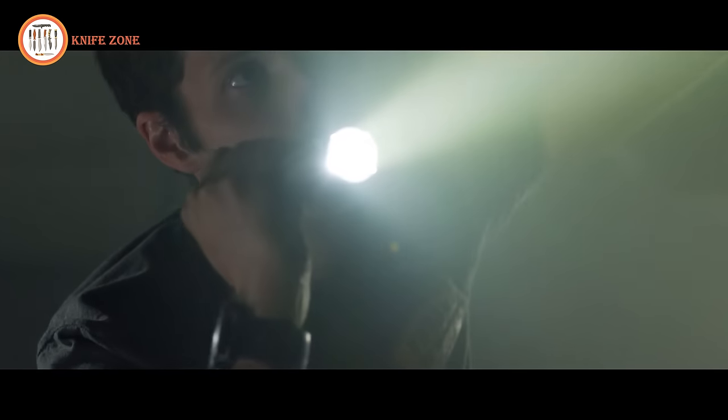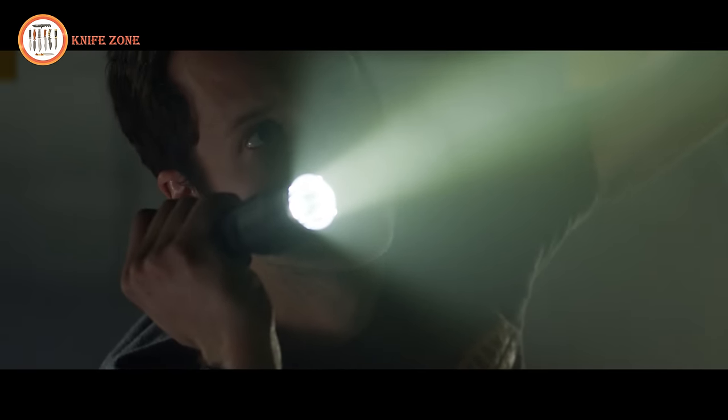With its perfect grip, user-friendly interface, and proven performance, the Streamlight Stinger continues its legacy as the most trusted flashlight in the line of duty.